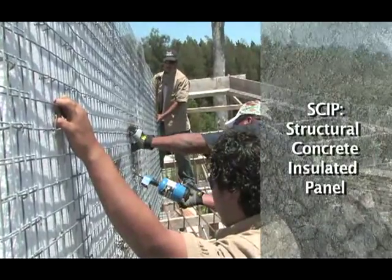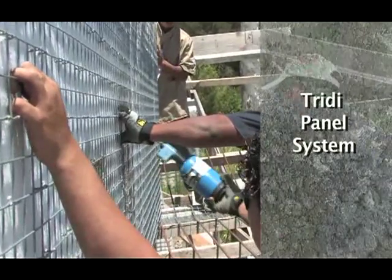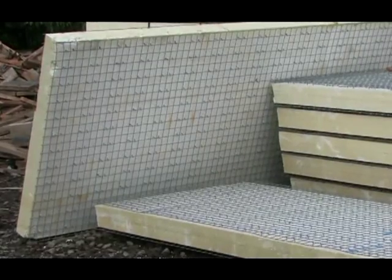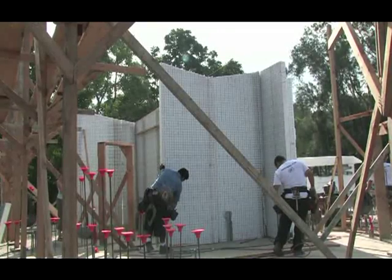The tri-de-panel system is made of a modified expanded polystyrene core, two outer layers of two-inch by two-inch welded wire mesh, and galvanized nine-gauge truss wires that pierce the core, machine welded to both mesh layers.